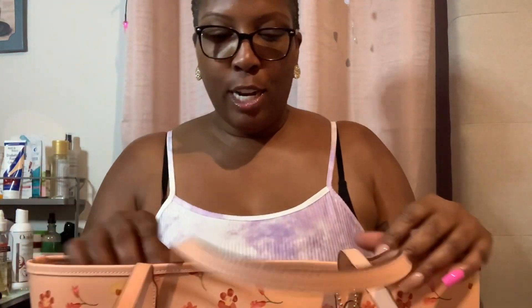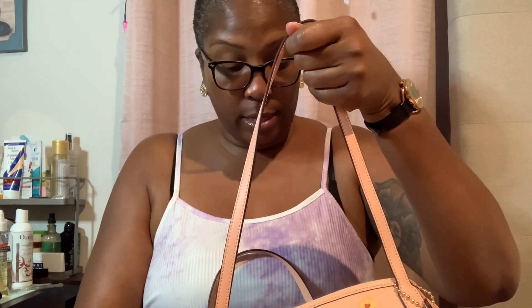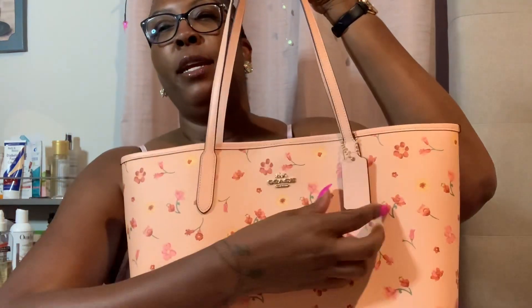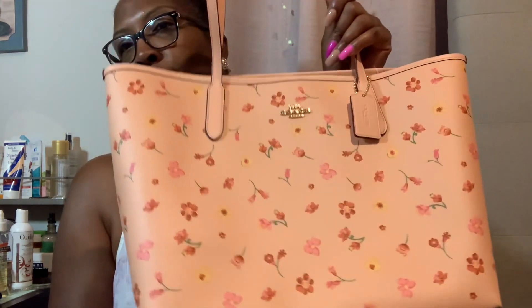I did purchase this Coach tote. This is the City Tote. We've seen this trending all across YouTube. Let me tell you how I acquired this purse — I keep my cart on the site filled. These were some of the bags that I saw and I was like, okay I like that, I'll buy it. So it was just sitting in my cart.